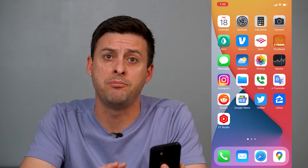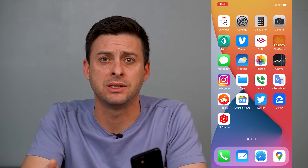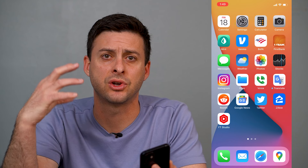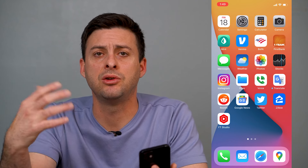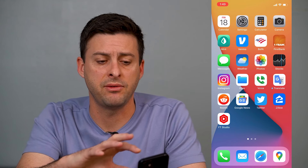Siri has a kind of annoying feature where when you get a text message, sometimes it'll read that message out loud, and if you're listening to a podcast or something like that, it'll interrupt that podcast and start playing that message. I'll walk you through how to turn that feature off.